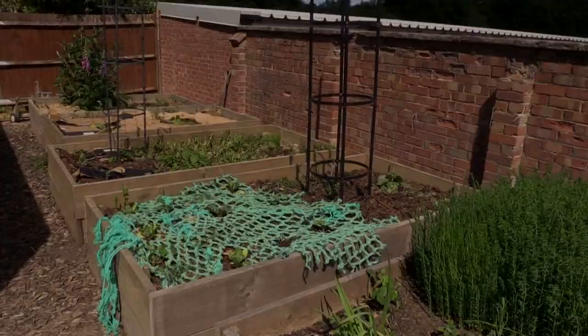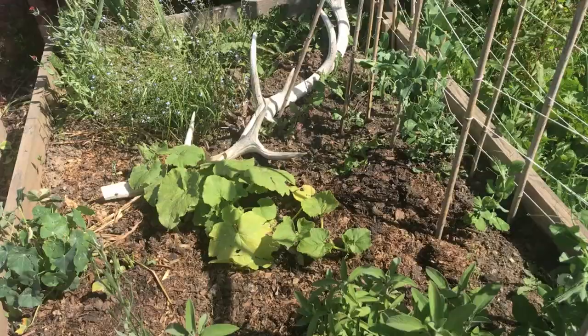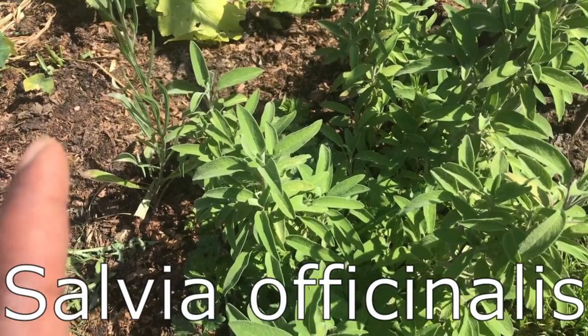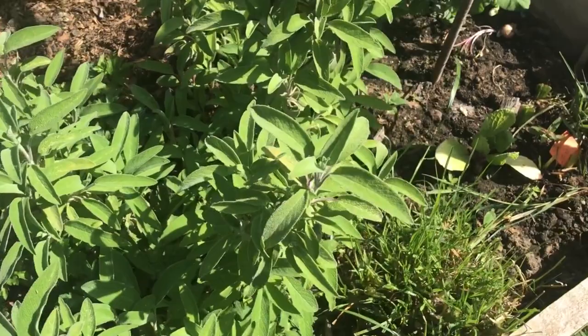Right, let's talk about bed number two. Here we have some sage — I've been gardening for 14 years and only realized about five years ago that sage flowers, and it's got really pretty flowers. I kind of want to bring this one with me too. There are some more buttercups down here, and I did plant a tiny broccoli but you can see it's been munched.